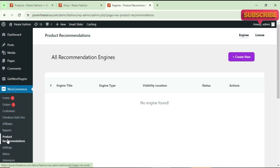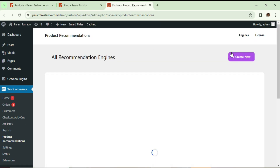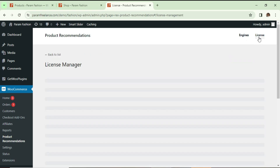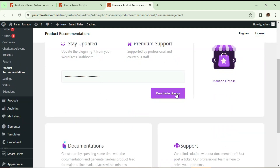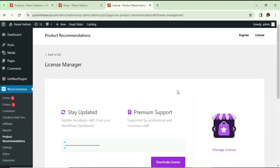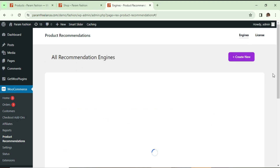When you install this plugin you will see the option under WooCommerce — 'Product Recommendation'. Click on it and it will go to the dashboard of this plugin. At the top you will see two options: Engines and License. First, go to License, enter your license key, and activate it.